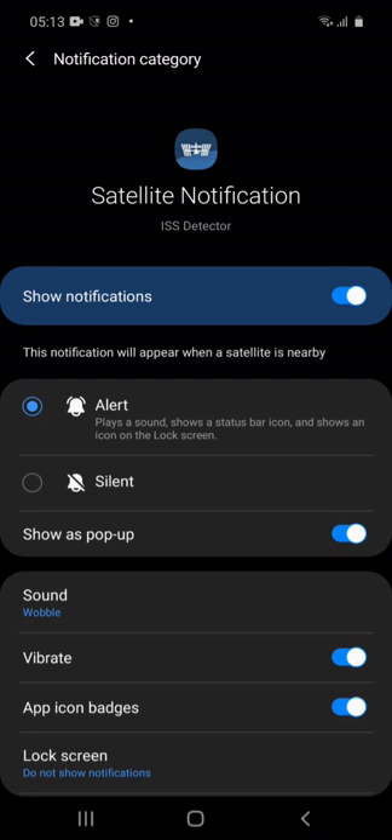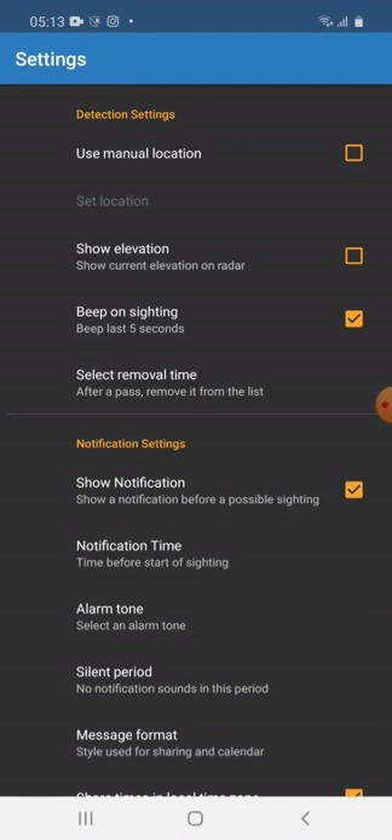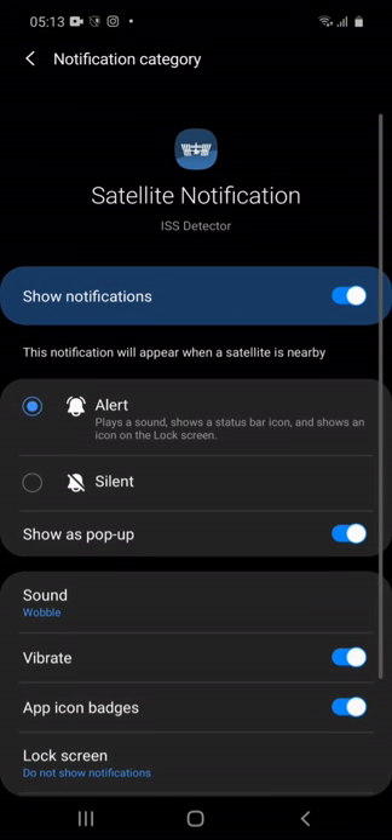We can also set an alert for the satellite pass. Once the alert is set, the app will notify us.